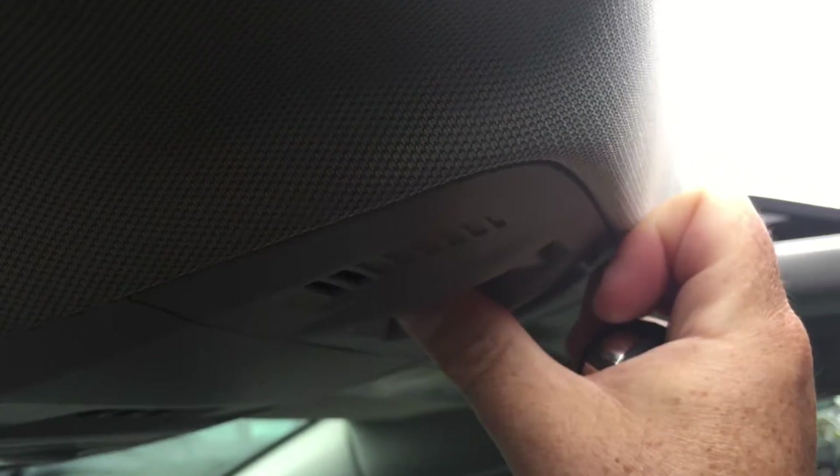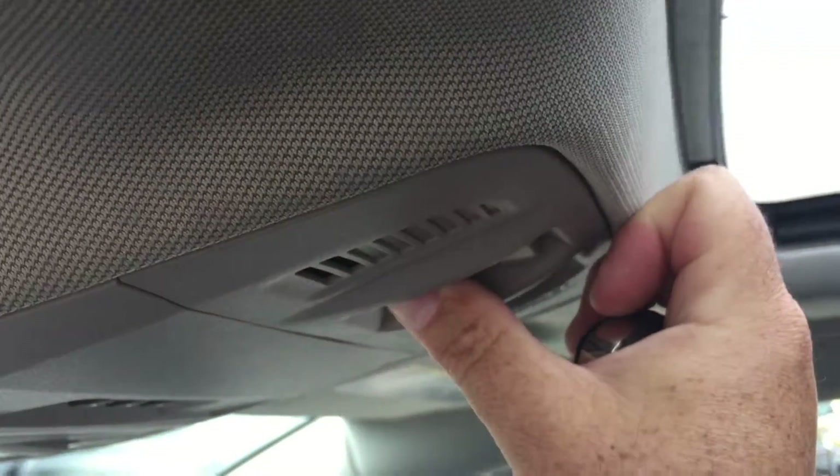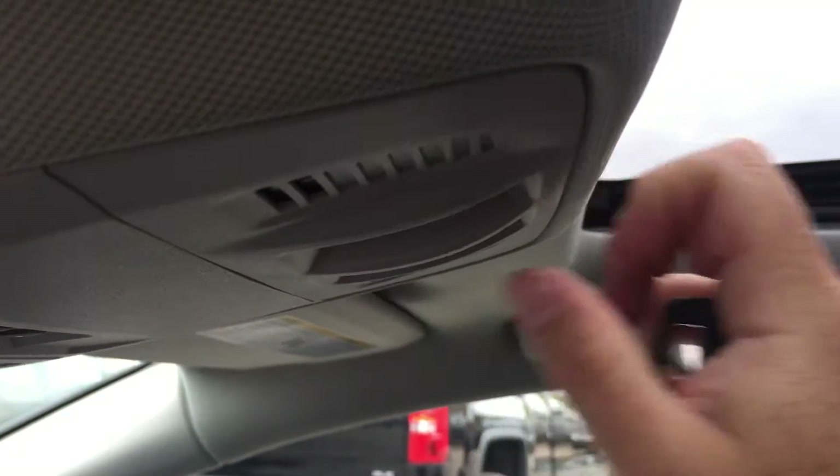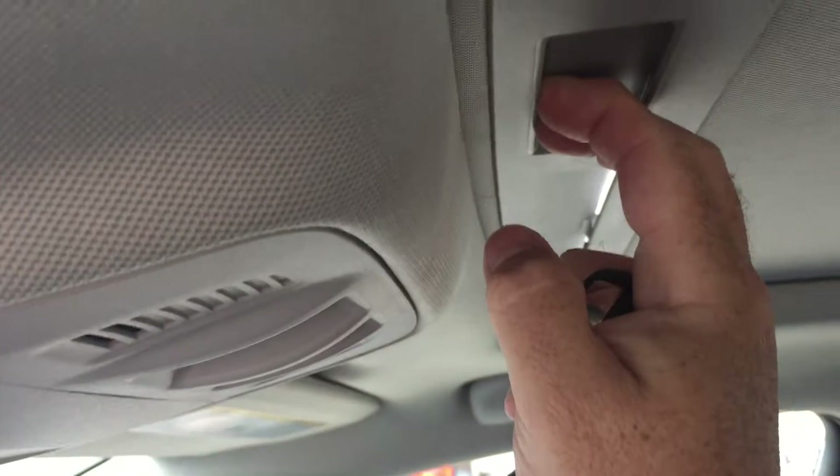There's a full power sliding glass sunroof, which can be controlled with the button right here — it moves back seamlessly. If you don't need it open all the way, it will function as a tilting sunroof as well, with the tilt button located on the other side. And if you don't want the extra sunlight coming in, you can just pull the shade closed.